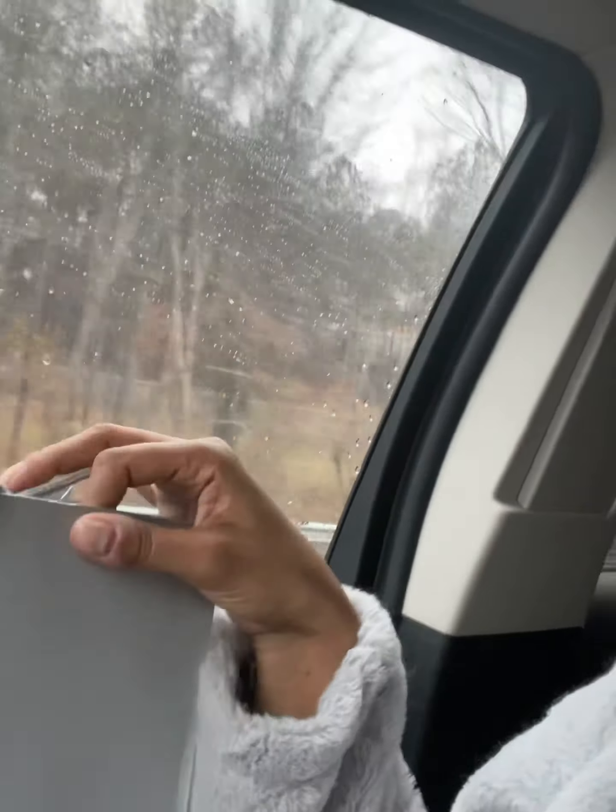And guess what we got? We got the Uggs for Nina and it was a banging price, y'all, out of Neiman's. Let me show y'all — here's the shopping bag. So we just left Lenox. Y'all already know what it is — there's only one Neiman's in the state of Georgia and it's at Lenox Mall.